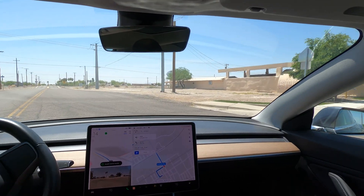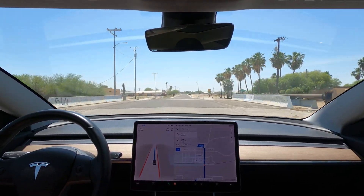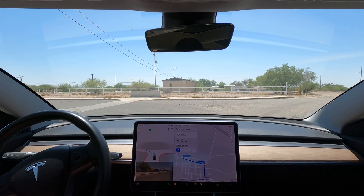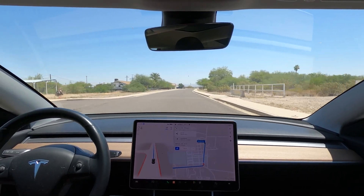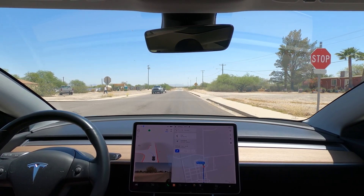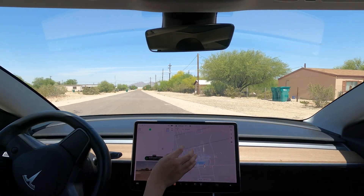I hit the record button because of that swerve. This neighborhood was better maintained and the driving felt more natural. The car got a bit confused here because the pin was dropped in the middle of the intersection. For the most part, I have been dropping pins on parts of the map rather than entering in addresses.